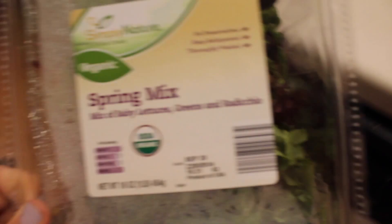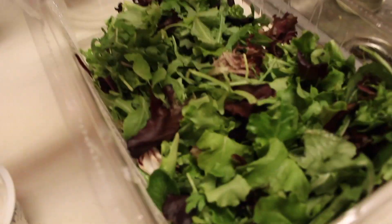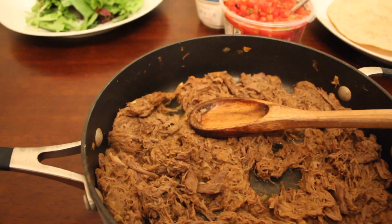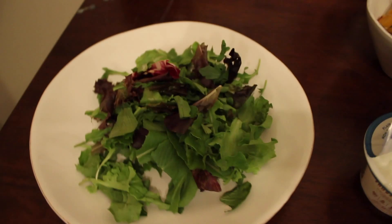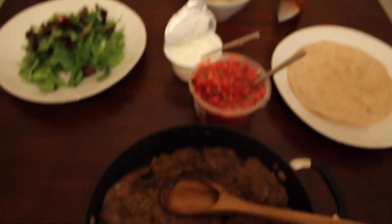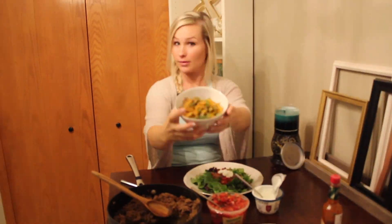If you haven't already subbed out sour cream for plain Greek yogurt, give it a try — it is so good. Spring mix salad is back out for dinner again on night two. Got that fresh salsa from Aldi as well — really, really good. I went for the medium one. We love salsa. Dinner's ready, we got it all plated. If you guys like Tabasco sauce, that chipotle one is to die for. Super easy to make a salad out of it too if you're looking to save on the calories.